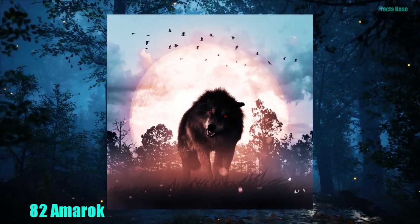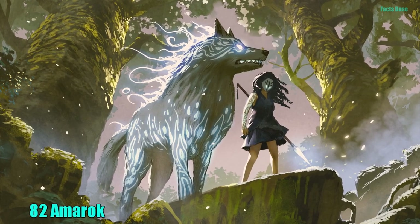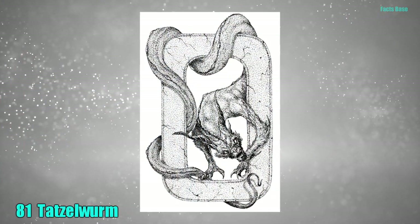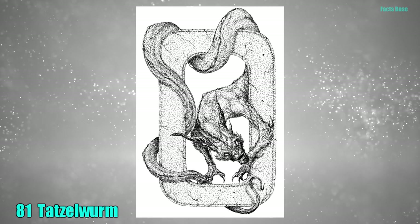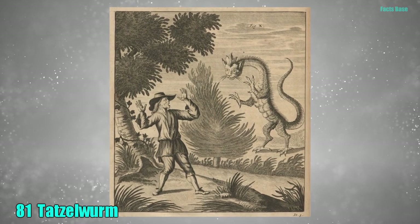82. According to Inuit folklore, the Amarok was a massive wolf that stalked people who hunted alone at night. 81. The beauty of the Alps is marred by the rumours of the Tatsel Worm Beast, who is half-cat, half-serpent, and loves scaring locals.